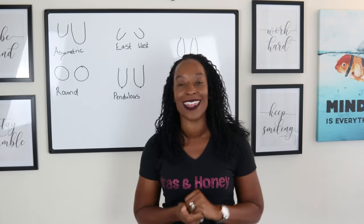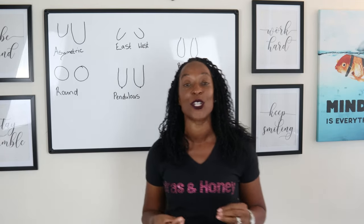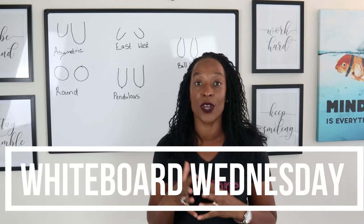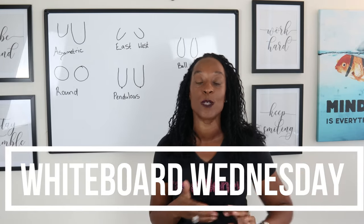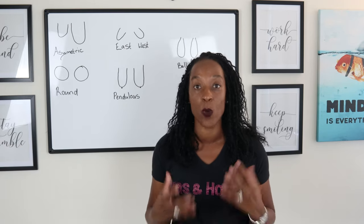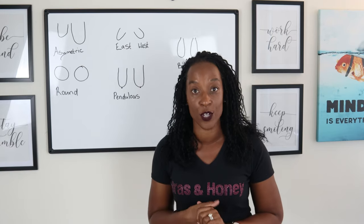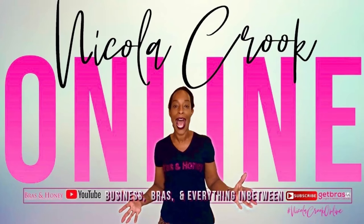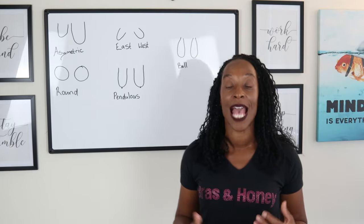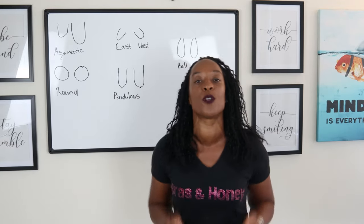Hello and welcome, thank you for joining me and thank you for tuning in for another Whiteboard Wednesday. In today's video I'm going to be talking about the different shaped breasts and which bras suit these different shaped breasts, covering the most common shapes and which bras work for those shapes.